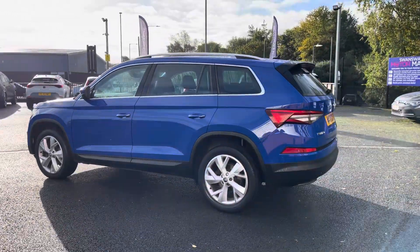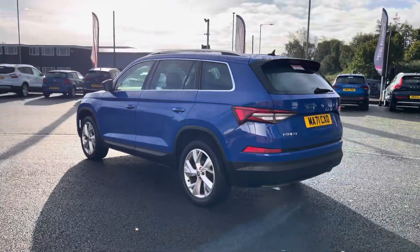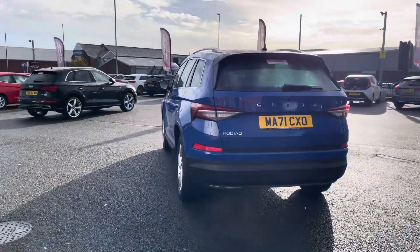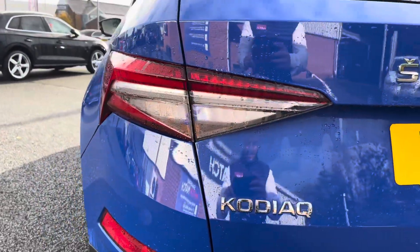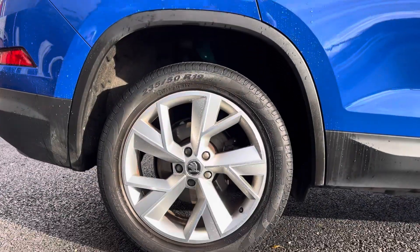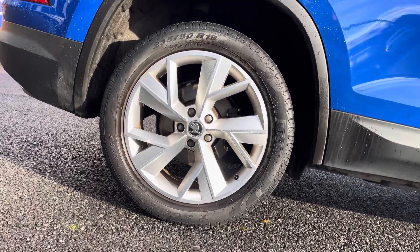You've got a very vibrant exterior thanks to that blue paint finish, with contrasting exterior features such as your chrome window surround and roof rails. Coming around to the front you've got that lovely black grille with a contrasting chrome finish, and you do have nice and large visible rear lights with alloy wheels that pair really nicely with the rest of your exterior.